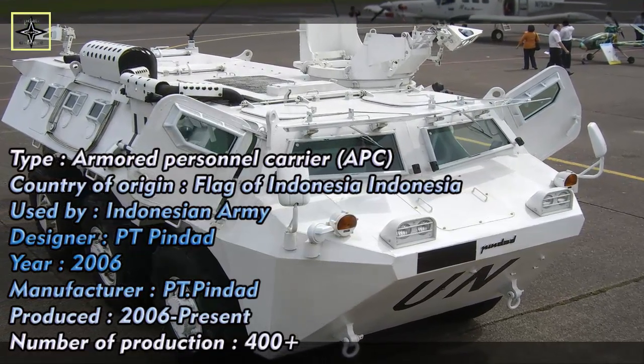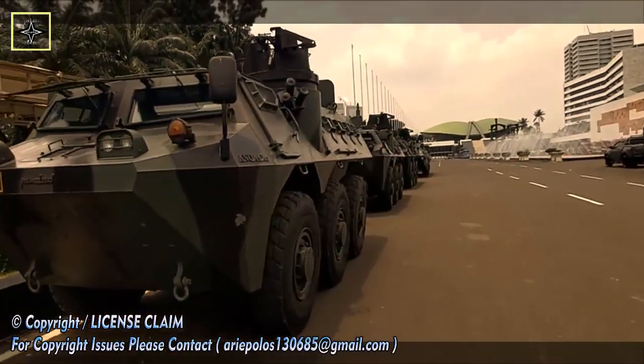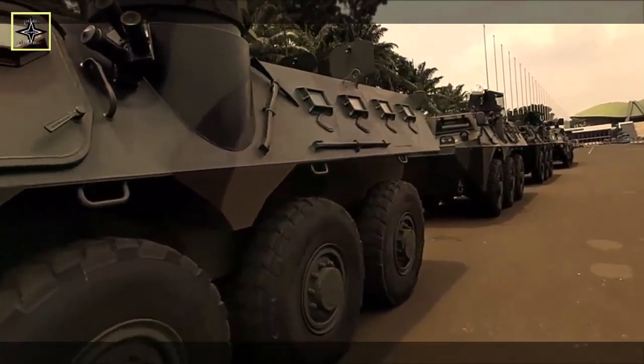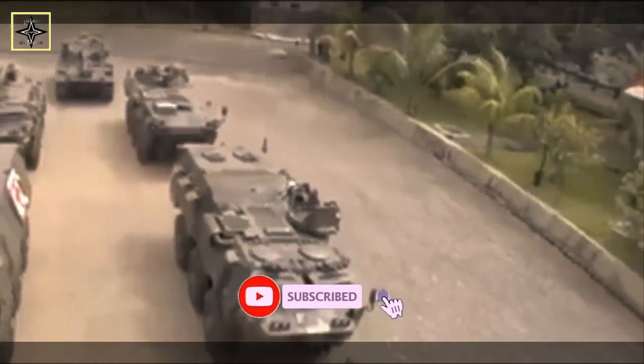The group was welcomed by the Director of Defense and Security Products Business, Haru Priyanto, Export Account Manager Risen Delta, and staff at the Directorate of Pindad Bandung. Haru welcomed the arrival of the Pakistani delegation and hoped for a closer cooperation and relationship.